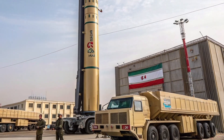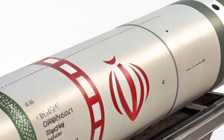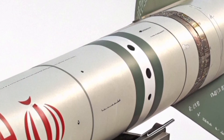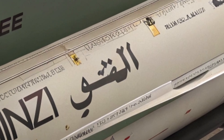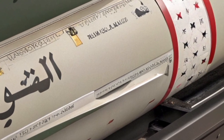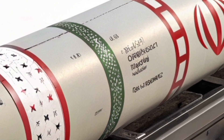In the broader context, the Sejil symbolizes Iran's determination to build asymmetrical military power. By focusing on missile technology, Iran seeks to counterbalance the conventional airpower superiority enjoyed by its regional adversaries and foreign powers. If Iran ever decides to develop nuclear weapons — a possibility some fear — the Sejil would likely be the missile capable of delivering such a payload.